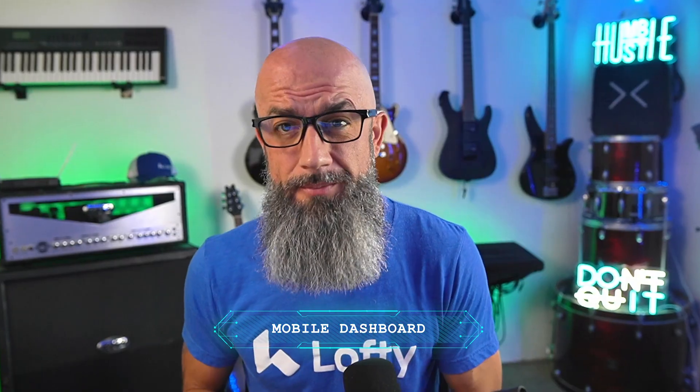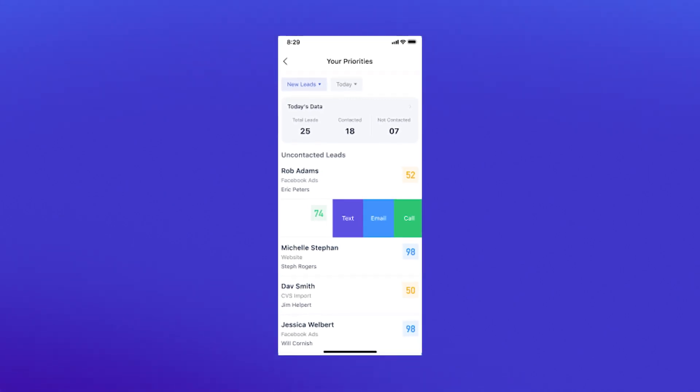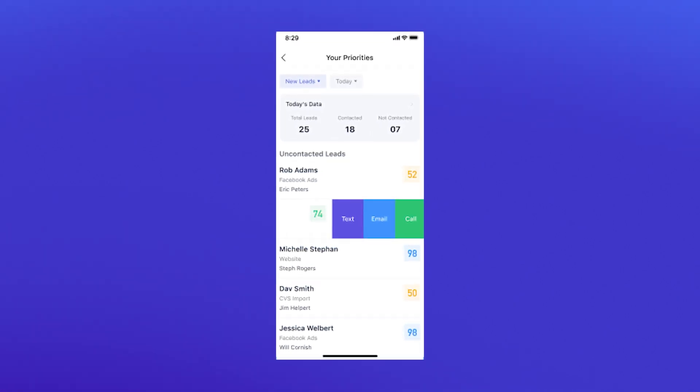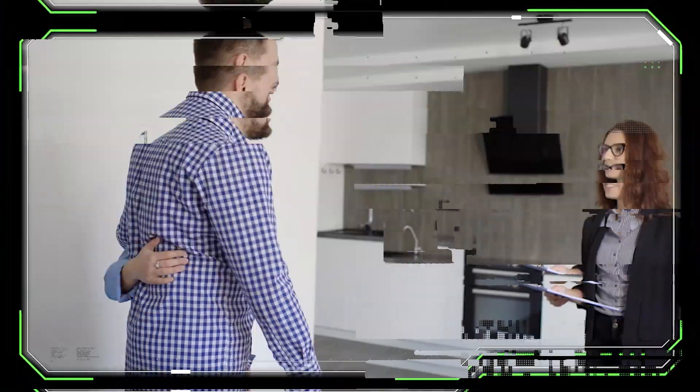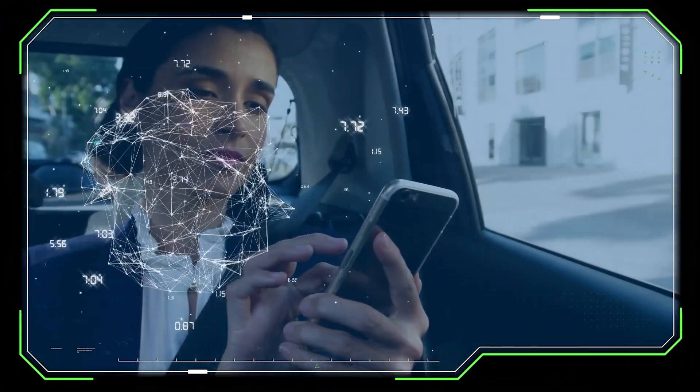The Lofty mobile app just leveled up too. The dashboard now mirrors the web version so you have consistent data wherever you are. At 8 a.m. you get a notification with your top priorities for the day — you can swipe left on any lead to text, call, email, or update an appointment instantly. No more bouncing back and forth between apps or waiting till you get back to your desk. Whether you're showing homes, driving across town, or grabbing lunch, your CRM is in your pocket pushing the right tasks at the right time. You can also disable the daily priority notification in the app settings if it's not your thing.